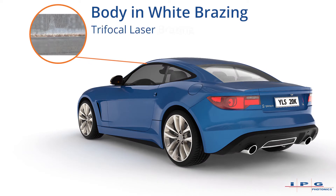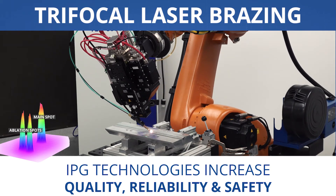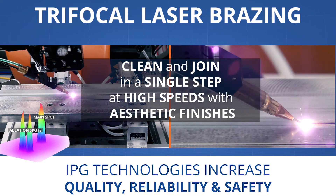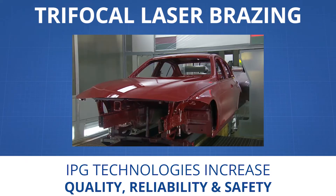Trifocal laser brazing cleans and joins body components in a single step. Trifocal brazing technology utilizes two ablation spots to clean body parts ahead of the main spot, which melts the filler material. High-quality components are joined quickly with aesthetic finishes and can be painted without further processing.